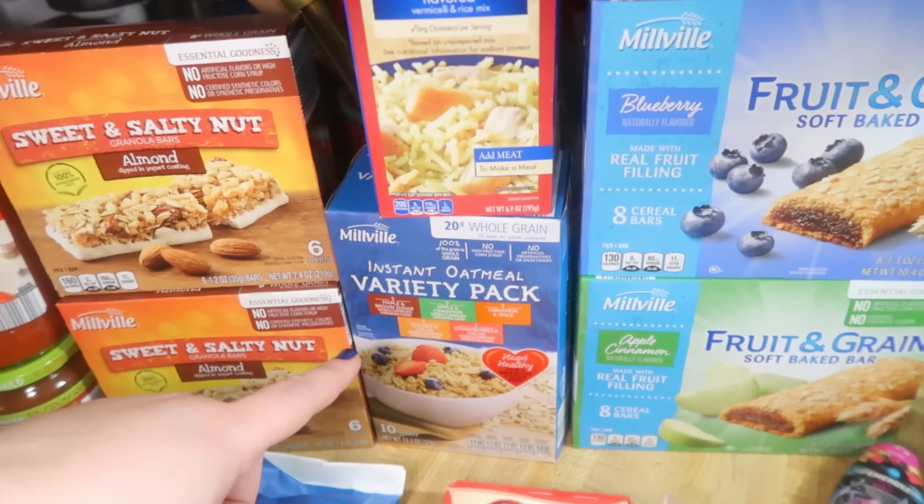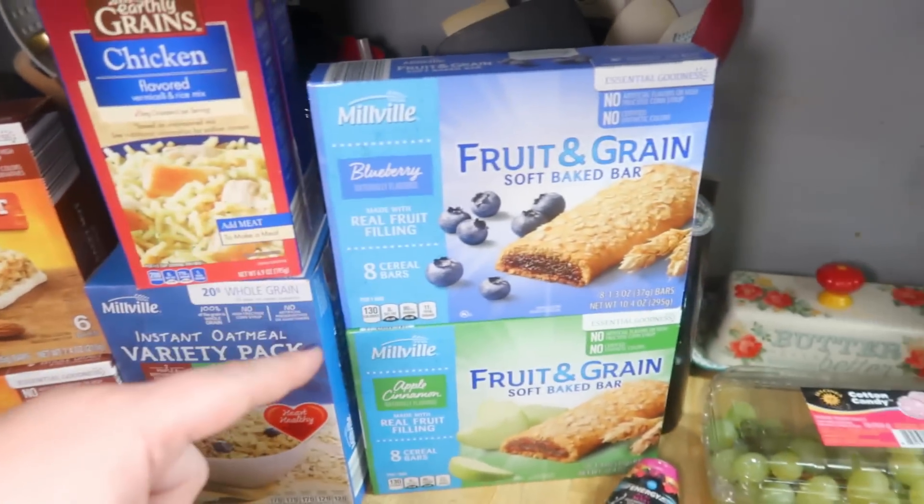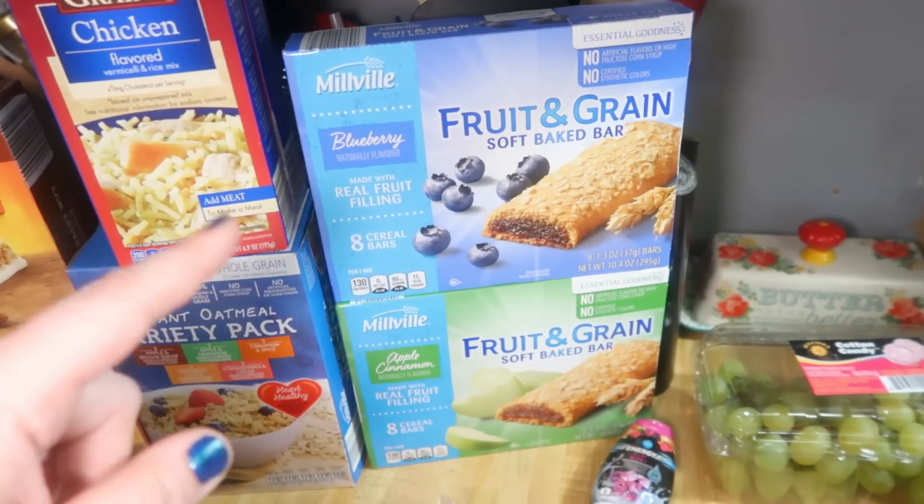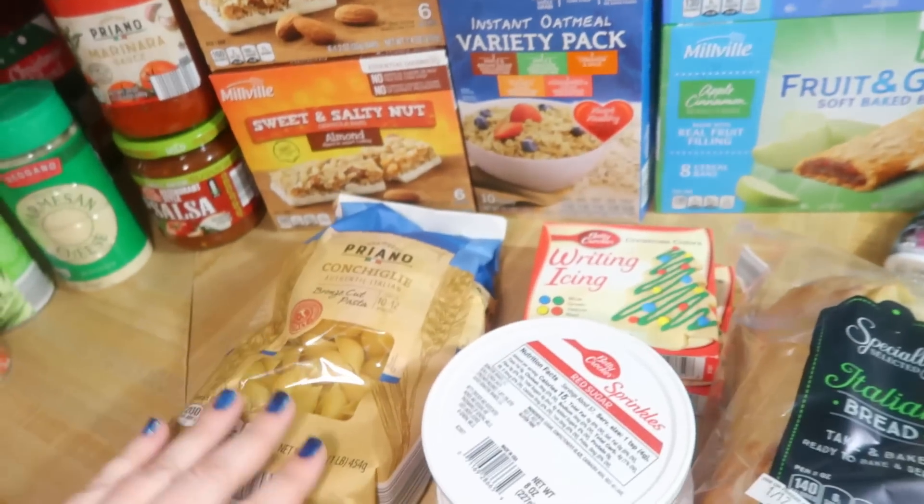And then a box of variety pack oatmeal. The kids each picked a box of cereal bars — blueberry is Elijah, apple is Lily. We got some shell pasta.